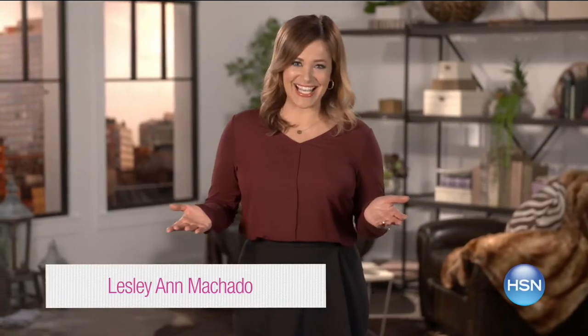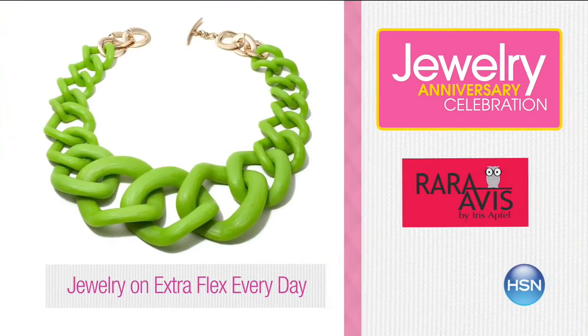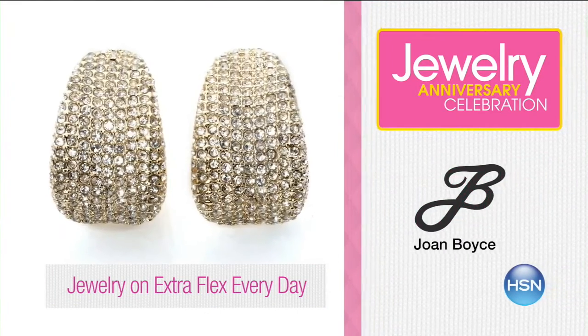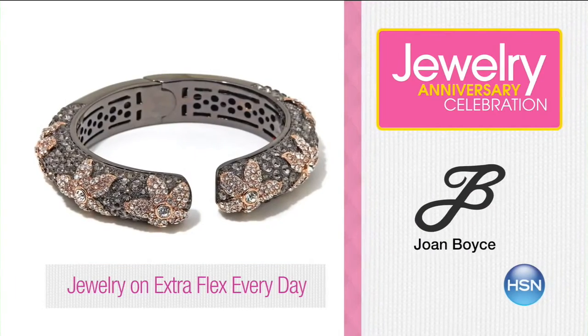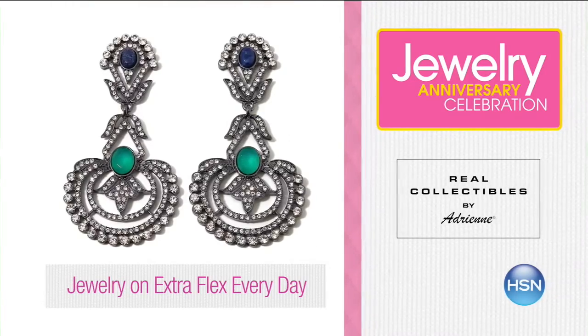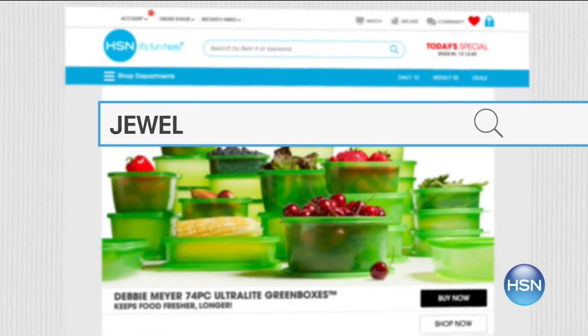September shines at HSN — join us in celebrating jewelry anniversary month with your favorite brands, special anniversary pricing, and surprises throughout the month. Now's the time to add to your collection with new arrivals at exceptional pricing. Don't forget all jewelry, fashion, and beauty are on extra flex all the time for HSN card holders. Search jewelry at hsn.com to shop the whole collection.